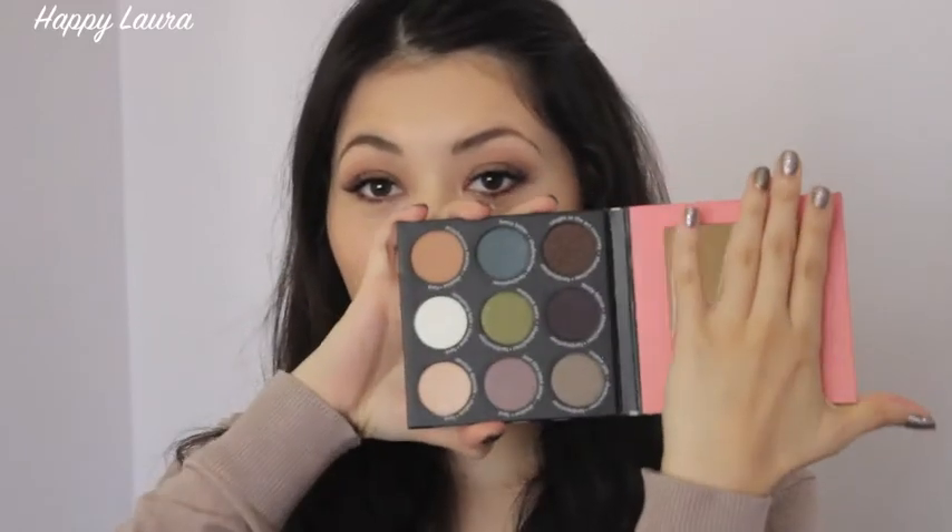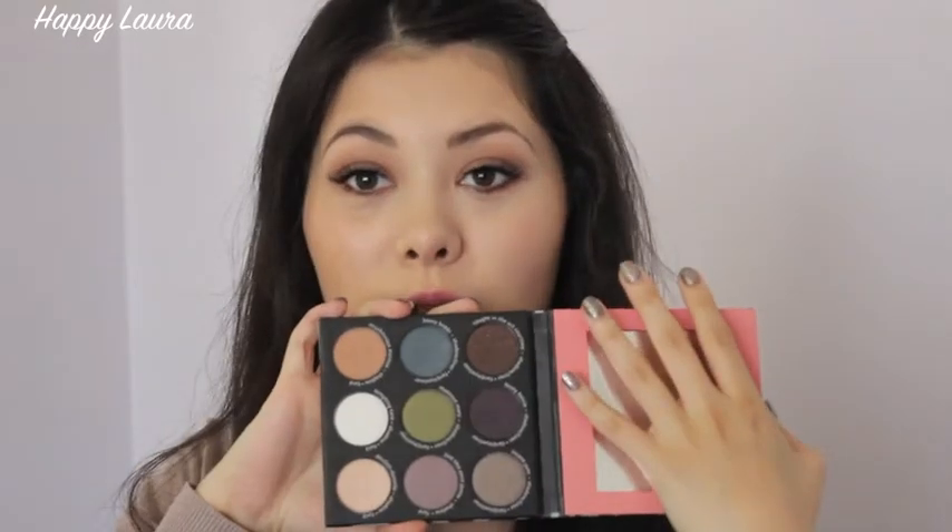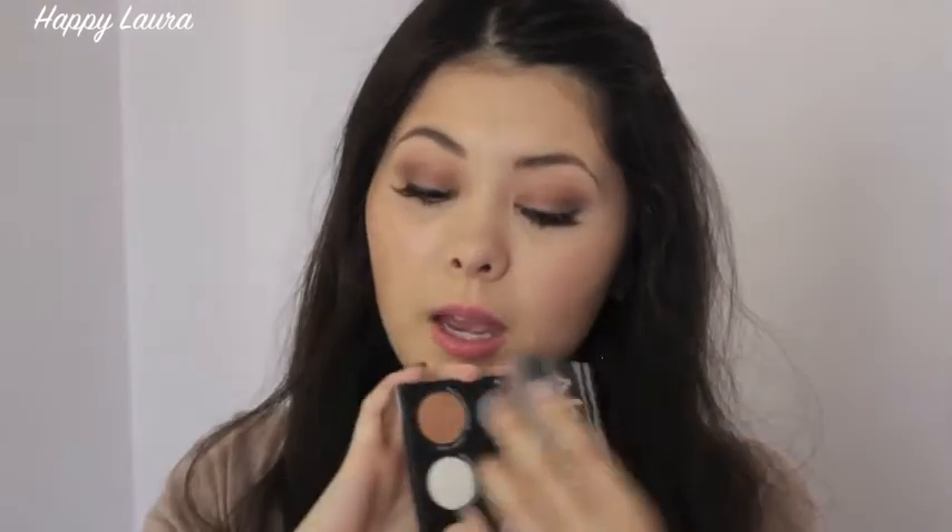Last blush is the Frat Boy blush, which looks like this. And then the last product is the Shady Lady palette by the Balm — this is volume two, the zebra pattern, and it just comes with nine shades which looks like this. You also get a decent size mirror as well and I just can't wait to do a look with this. There are no matte shades in this palette.